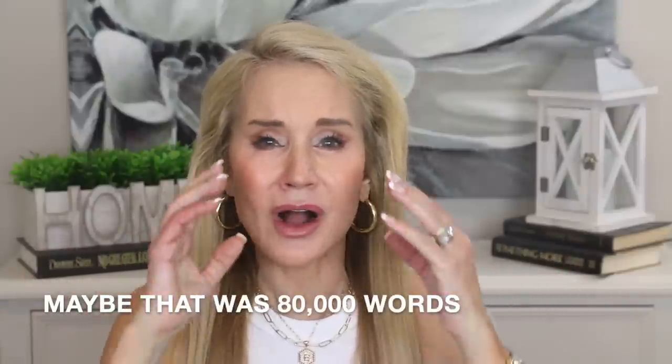We talk to ourselves continuously in our minds — something like 80,000 statements a day. Here's the question: if someone outside of you was saying those same things to you, would you think they were a friend? Or would you think, I wouldn't let my worst enemy say that to me? When I asked myself that, I realized quite a few things I was saying to myself were really negative — 'You shouldn't have slept late,' 'What a stupid thing to say,' 'I'm having a senior moment.' Not only was that negative, but it was hurting my chances for success and happiness.